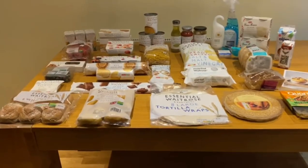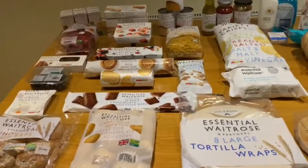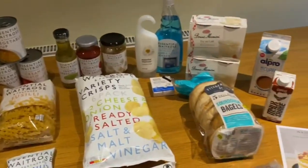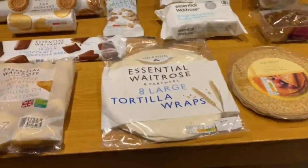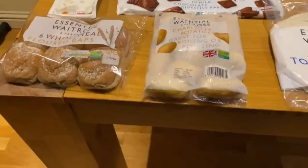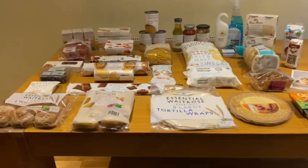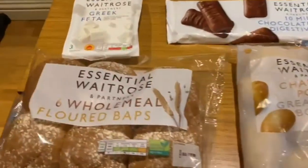Hello everyone, assalamu alaikum, welcome back to Barbie and Co. Today we've got a Waitrose essential haul for you. We went to Waitrose and we picked up some essential range items and products, and a few little non-essential Waitrose products as well. Without further ado, let's start our haul.